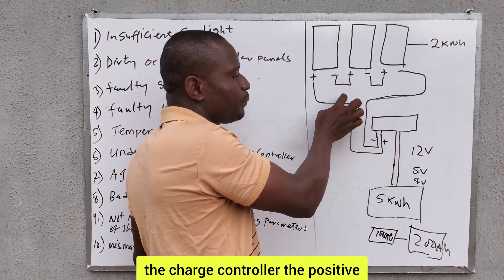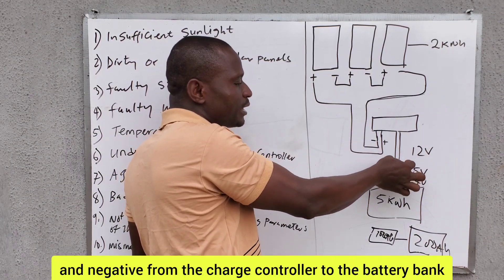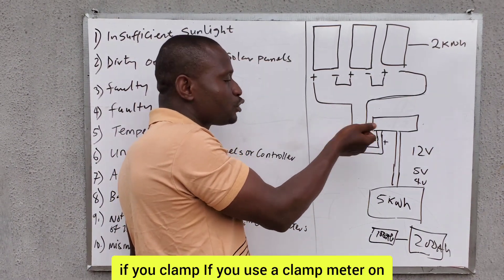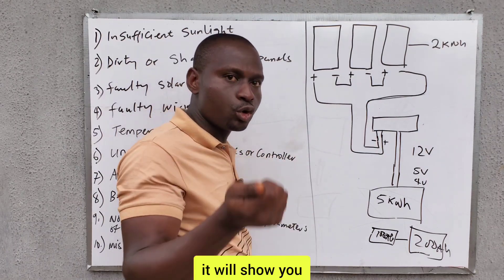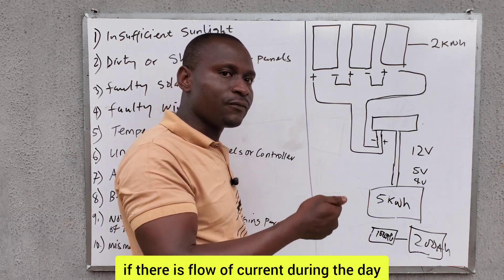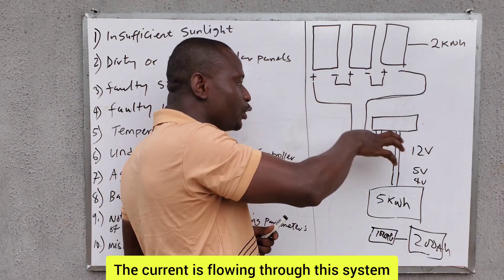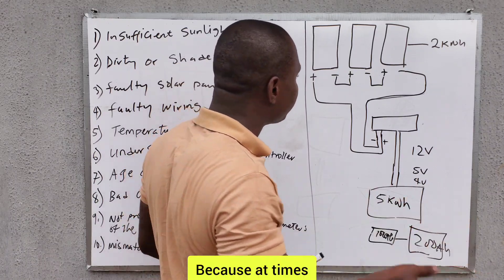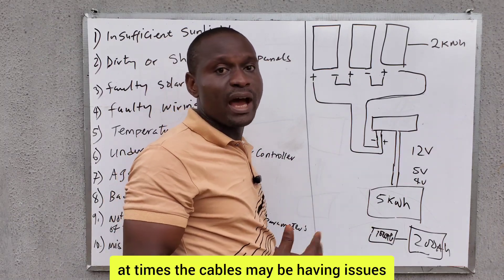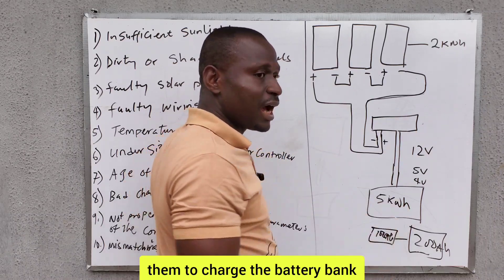Always check the cable linked from the solar panel to the charge controller — the positive and negative cable from the solar connection to the charge controller — and the positive and negative from the charge controller to the battery bank. Use a clamp meter on any of these terminals with the setting on current to read the amount of current flowing through the conductor. If there is flow of current during the day when sun intensity is high, you will know the current is flowing through the system. At times these cables may have issues, meaning nothing will pass through them to charge the battery bank.